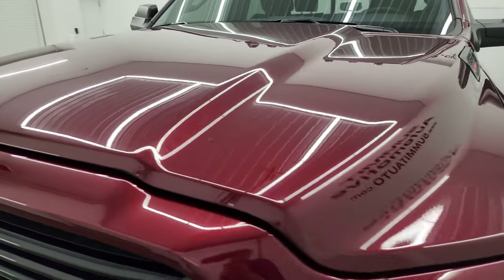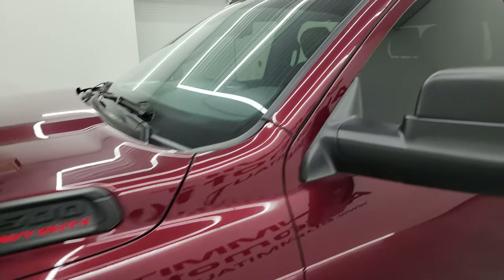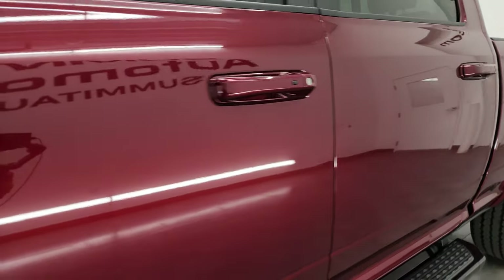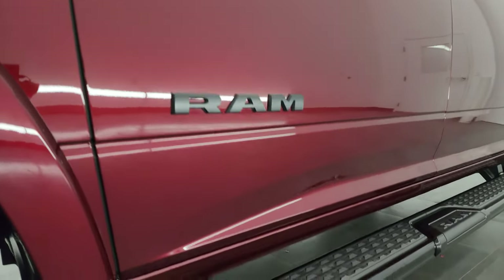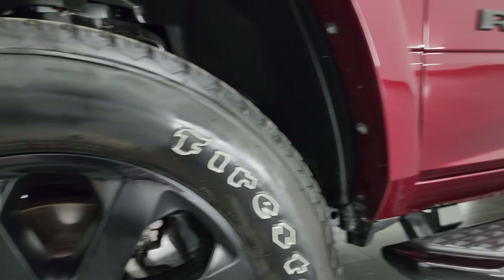Delmonico Red Pearl Coat is the color, and I show all my videos in 4K. If you like the video, you can subscribe to my YouTube channel at youtube.com/summitauto — click the bell notifications to get updates on the videos I do each and every day, as well as having access to one of the largest catalogs of vehicle walk-arounds on YouTube, over 8,000 videos and counting.